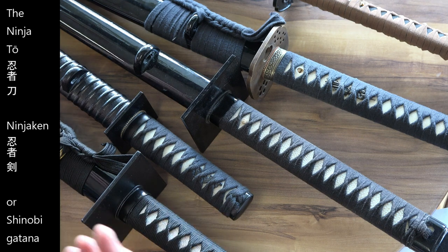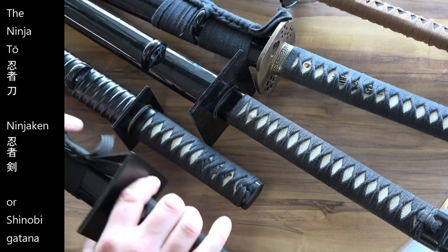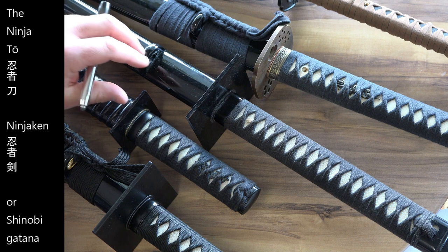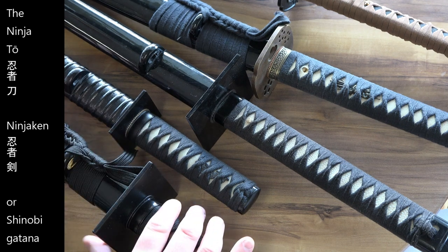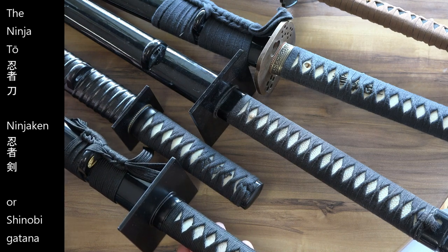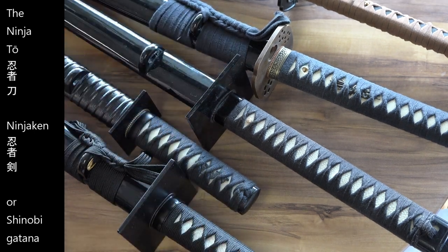Shinobi means 'one who steals in' — that's what they would have called the ninja back then. It's portrayed by modern practitioners such as Soke Hatsumi and Stephen Hayes as the weapon of the ninja, and these were predominantly featured in popular culture in the 1980s when I started training.